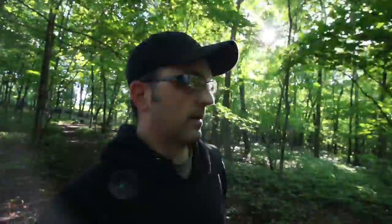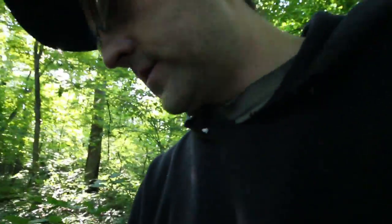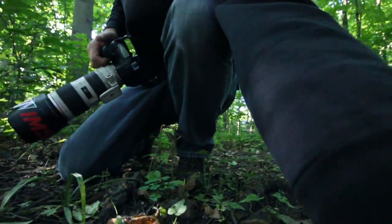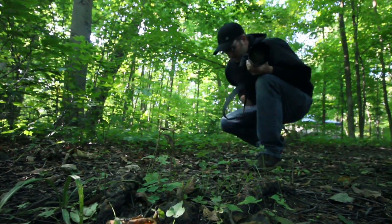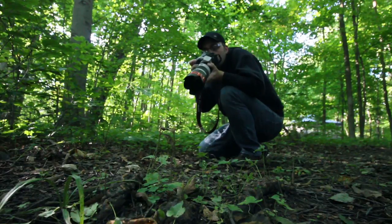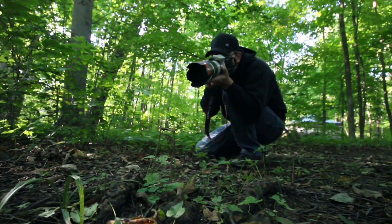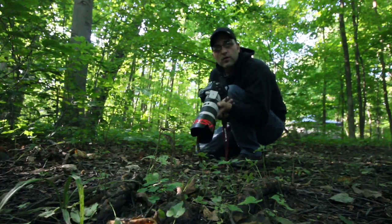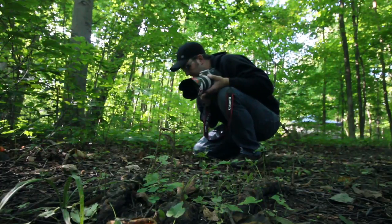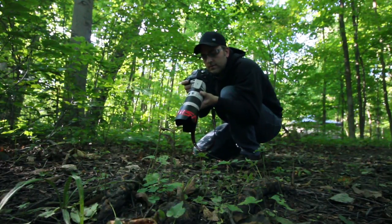We throw table scraps out here for the critters too, so who knows what else the critters bring onto our property. Oh — I found another one. Here's some fungus — got some sun on it. It's a kind of neat small white mushroom with some twigs around it. At f/4.0 and 1/100th of a second, that allows the sun to really light up the mushroom. Looks pretty cool.